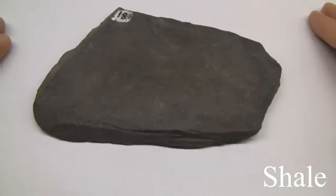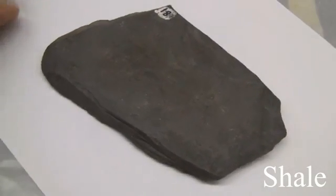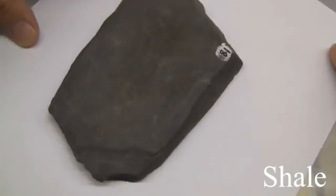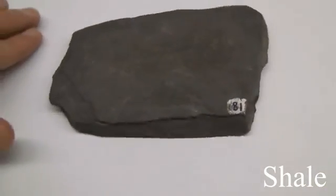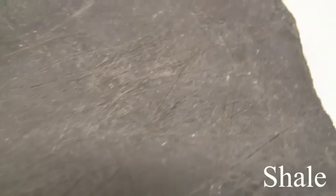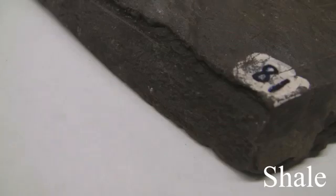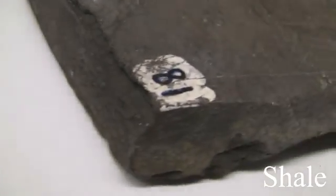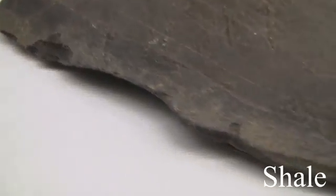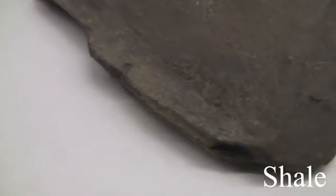Shale. Texture is fine-grained. Structure is laminated — splits into thin plates and may contain fossils. Colors are light to dark gray; iron oxides may give brown and red colors, which are dull. The hardness is soft, easily scratched and weathered, and may disintegrate in humid climates. Its composition consists of silt and clay-sized particles and clay minerals.